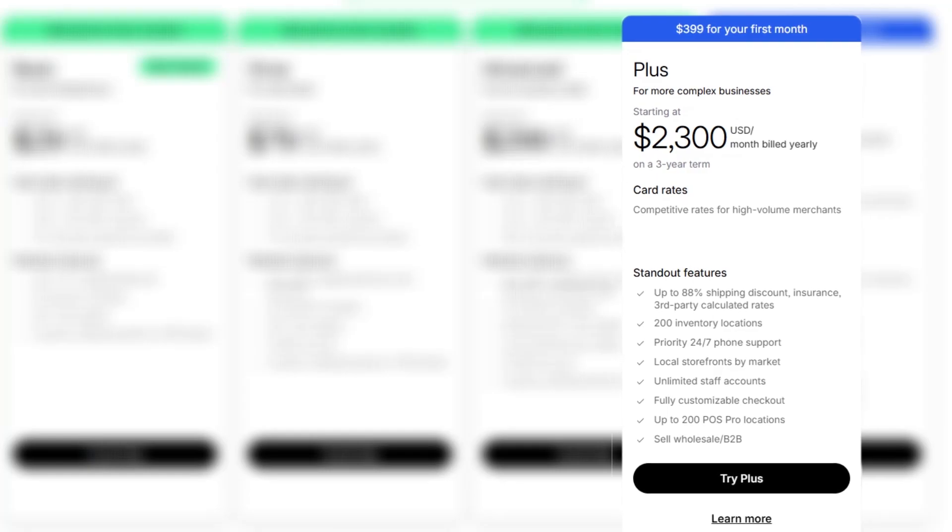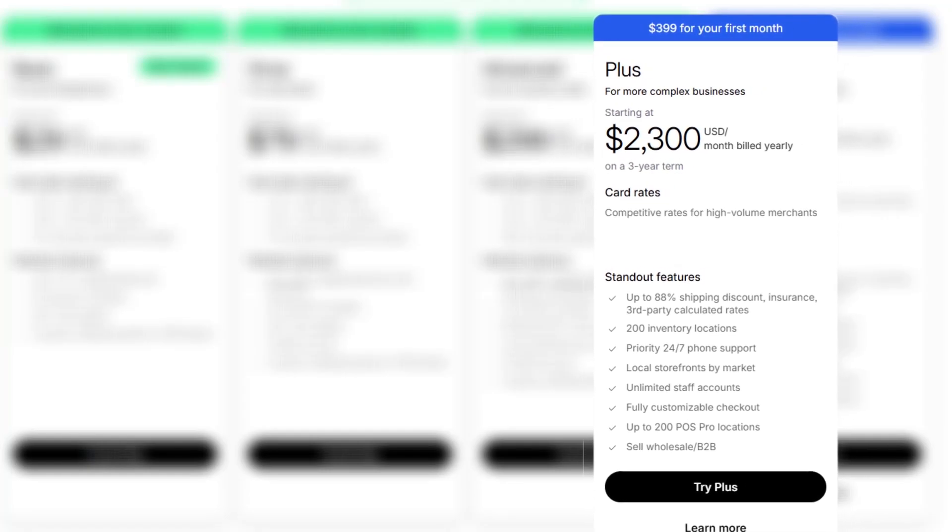Finally, there's Shopify Plus. Shopify Plus is for large, high-volume businesses and enterprises. Pricing starts at around $2,300 per month, usually on a longer-term contract.